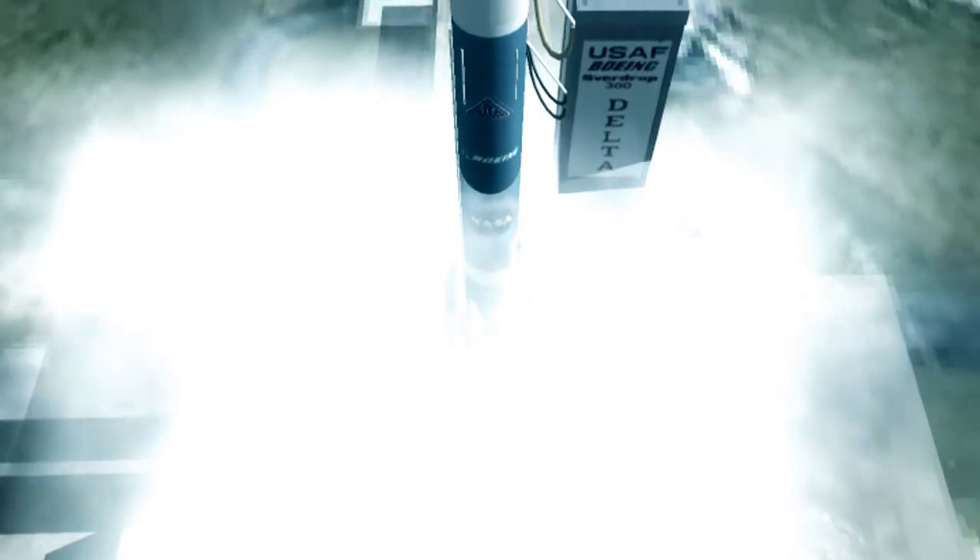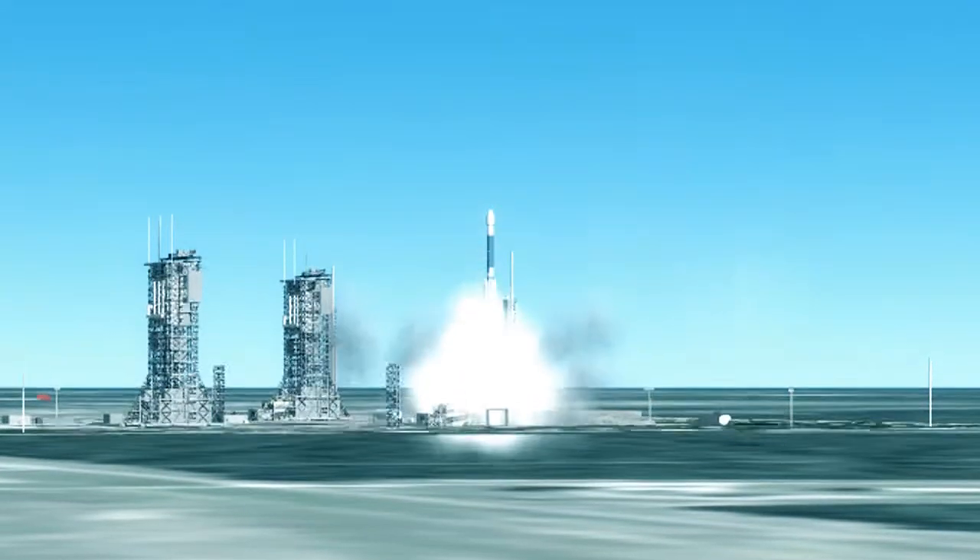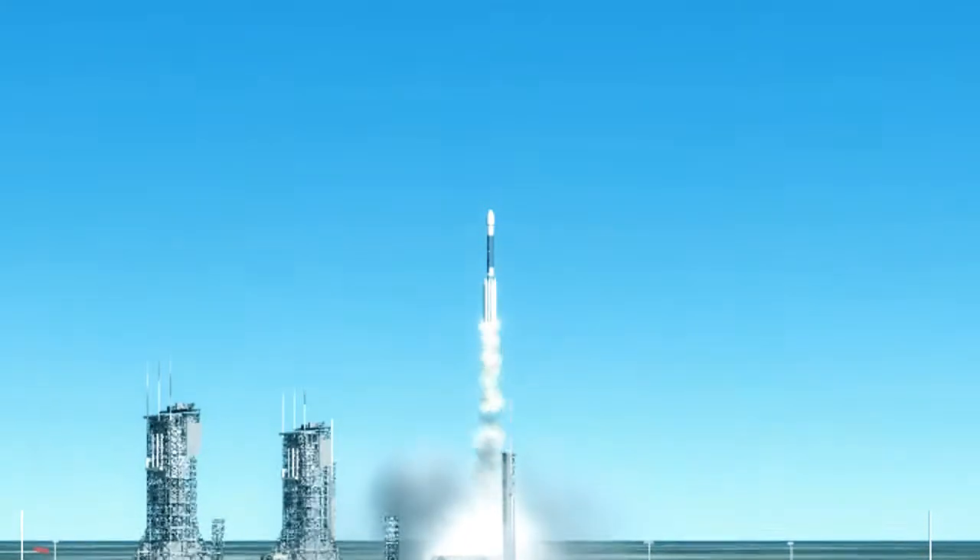We have ignition and liftoff of a Delta II rocket carrying Deep Impact. The spacecraft is journeying to unlock the mystery of the solar system's origin.